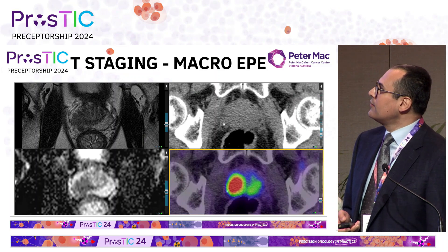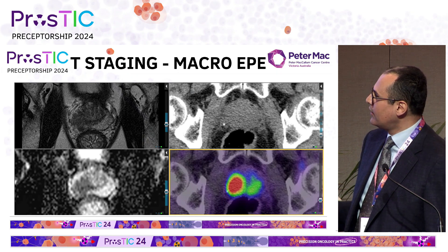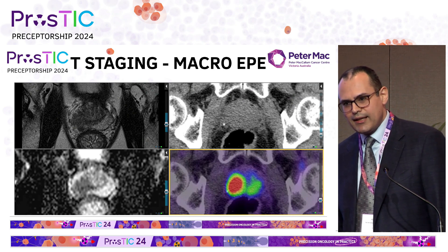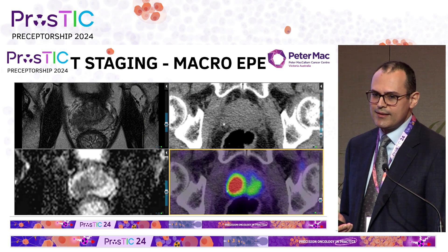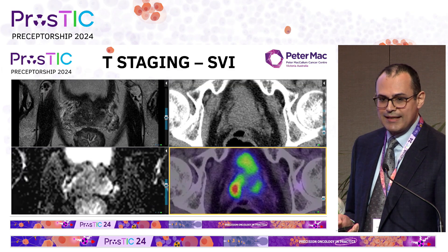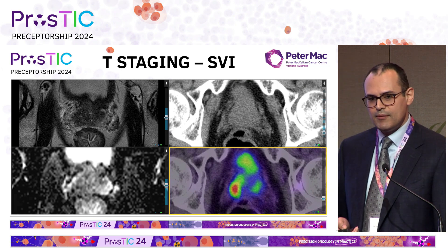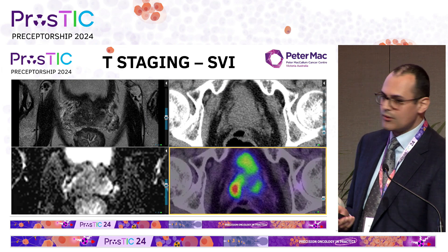PSMA PET-CT can sometimes add extra information. For instance, macro-EPE is nicely shown on MRI but also visible on CT where there's soft tissue beyond the confines of the prostatic capsule. Terminology such as 'suspected' may be appropriate in some cases. Upstaging to T3B is particularly important — if you see seminal vesicle invasion on a PET scan, that's very helpful because it can sometimes be difficult to call on MRI, and it's a real game changer for subsequent management.